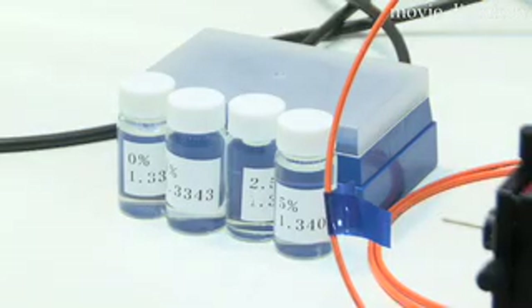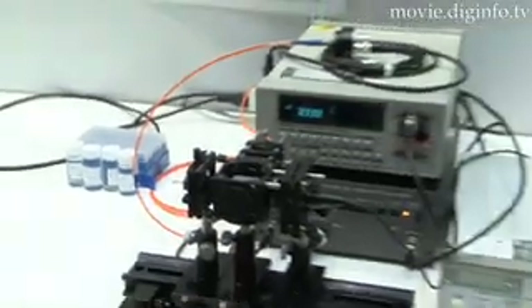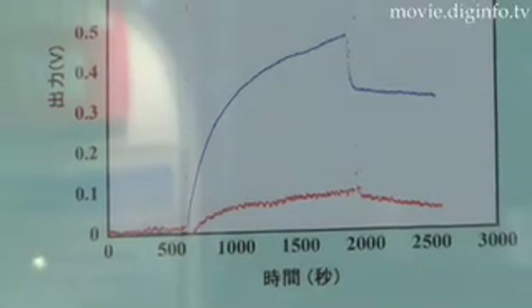The sample can be as little as 10 microliters. The instrument is 20cm long and 10cm wide, small enough to be carried around.